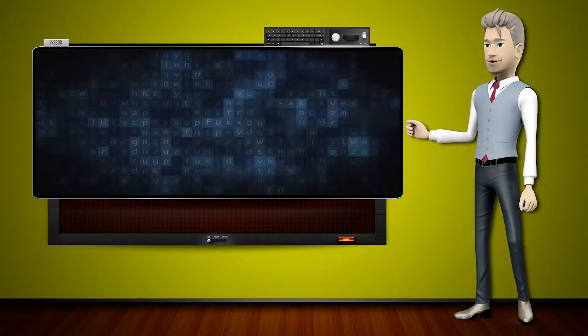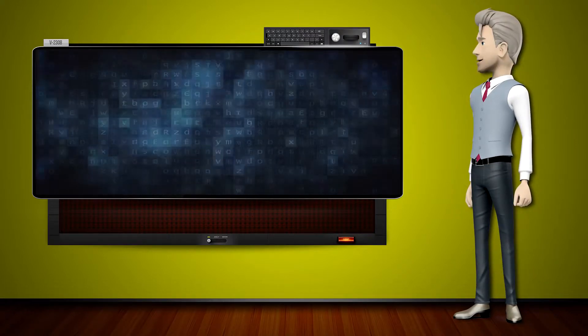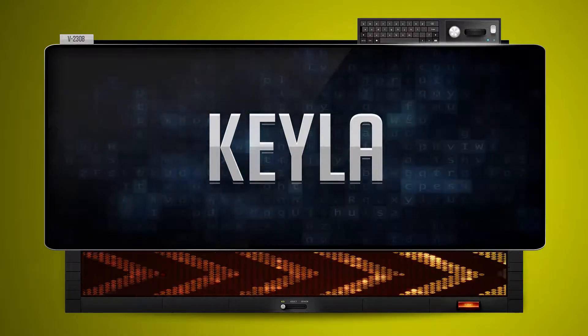Hi! The word machine is going to teach us how to pronounce words backwards. So what's the word of the day? Kila. And how do you say that backwards? Ali.